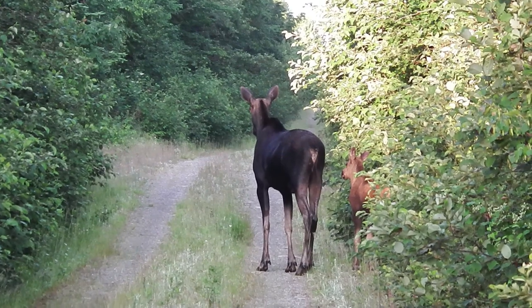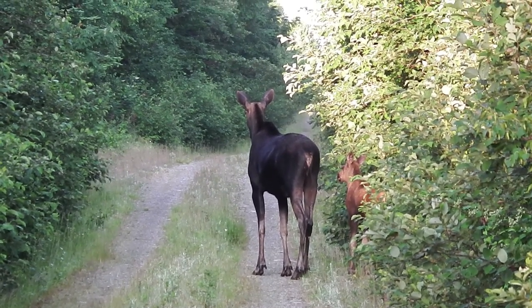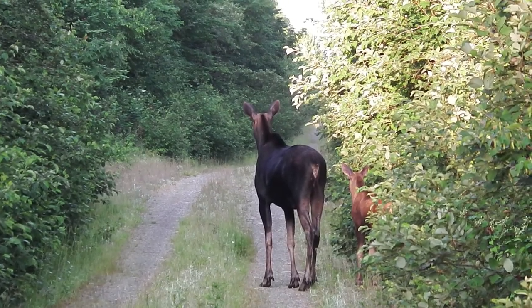Up here you can expect the unexpected. Yesterday I had a three-legged bear. No, I'm serious. You know, I don't worry about bears in the North woods. There's only one animal that really worries me: a mama moose.